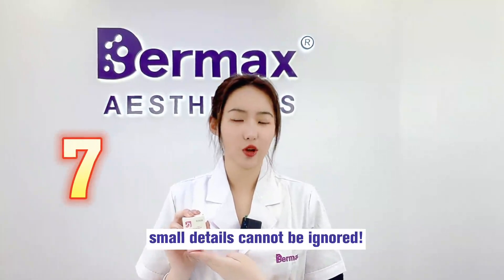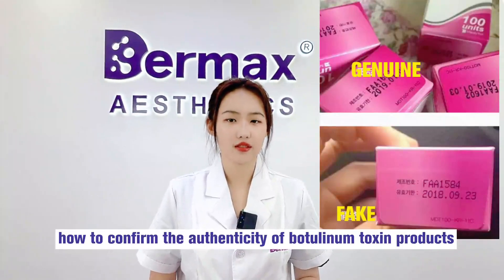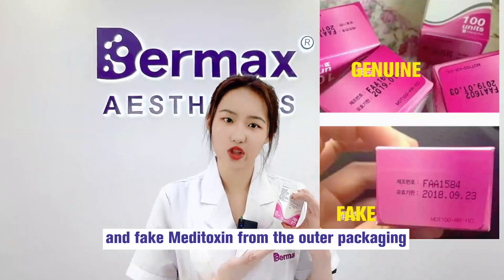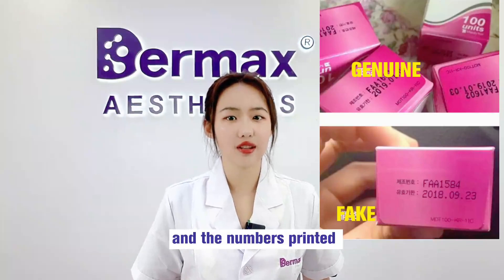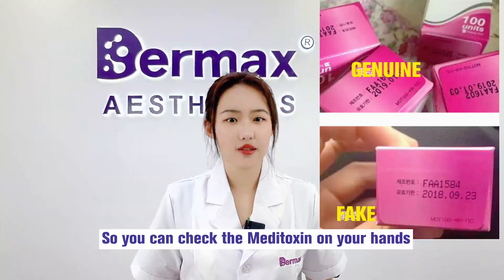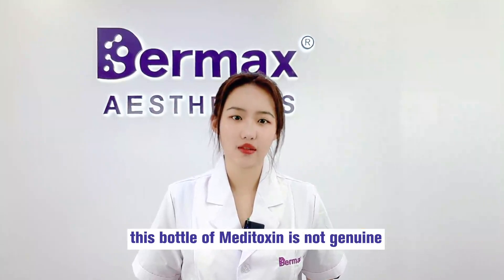Small details cannot be ignored. First, look at the outer packaging printing. We can identify genuine and fake Meditoxin from the outer packaging. The expiration date and production batch numbers on genuine packaging are printed continuously — the font will not appear intermittent. If you find the font on the package is intermittent, you can basically suspect that bottle of Meditoxin is not genuine.